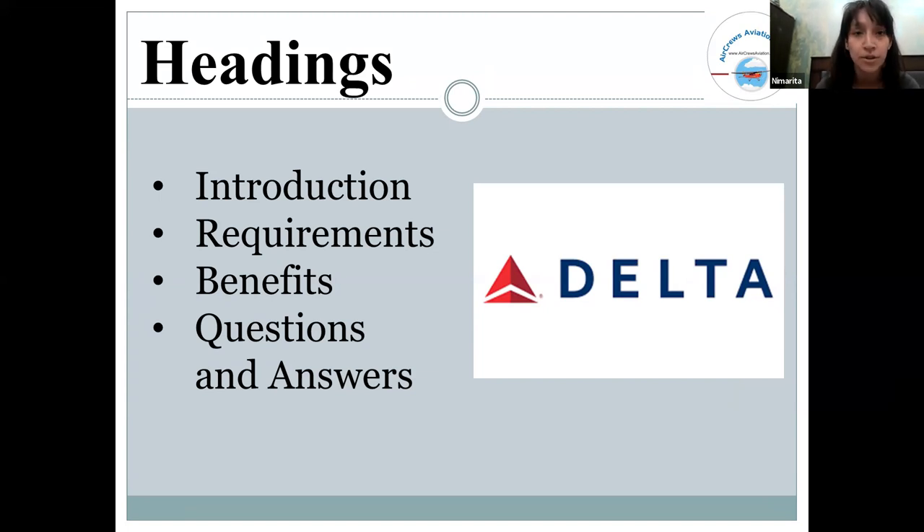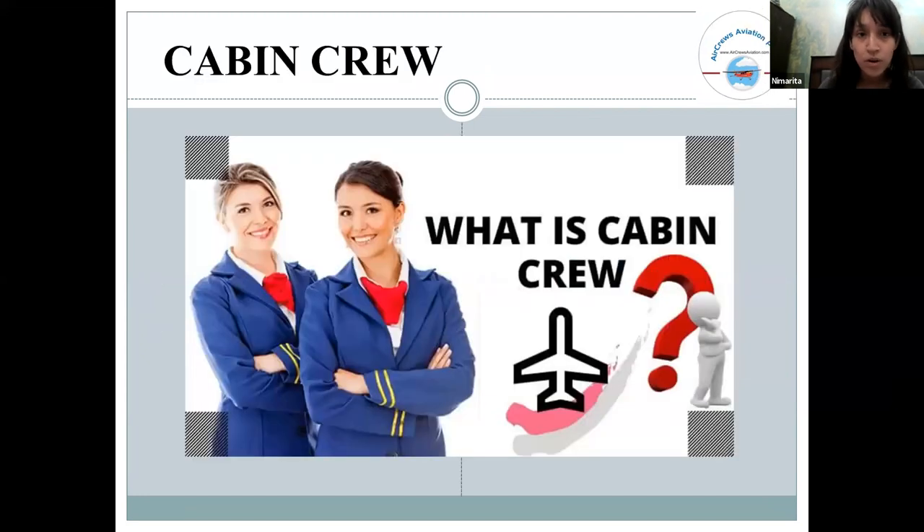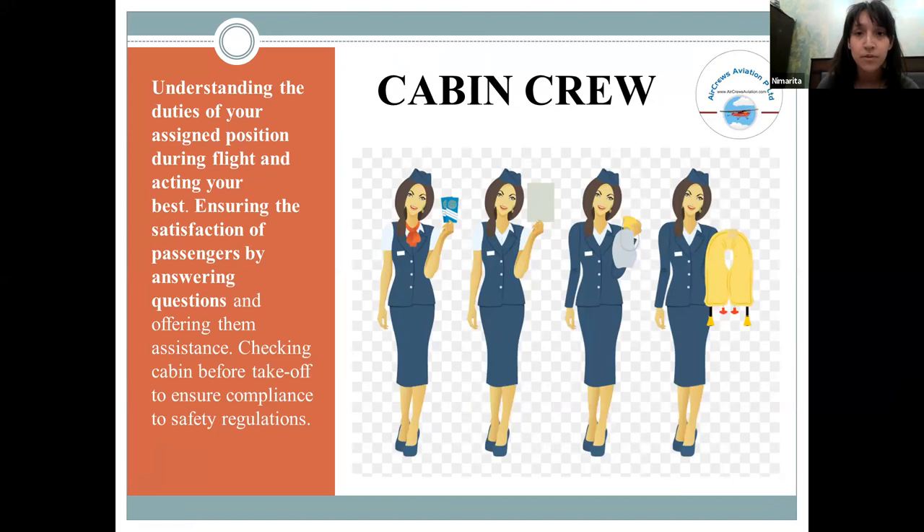The first topic is: what is cabin crew? Cabin crew are professionals whose role is to ensure the satisfaction of passengers. They also satisfy the pilots, and offer assistance to both pilots and passengers as needed.